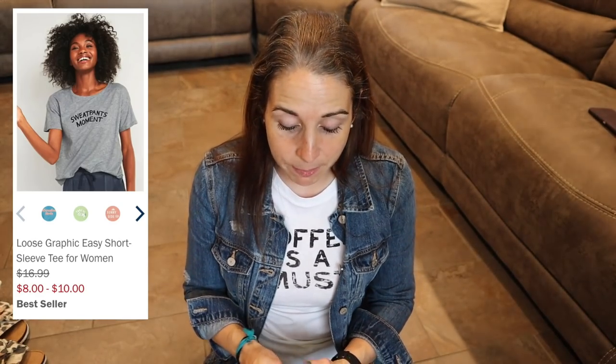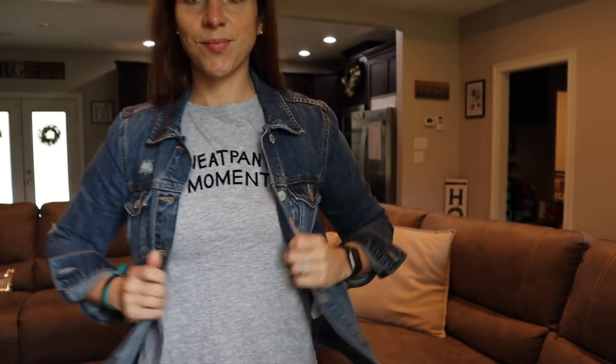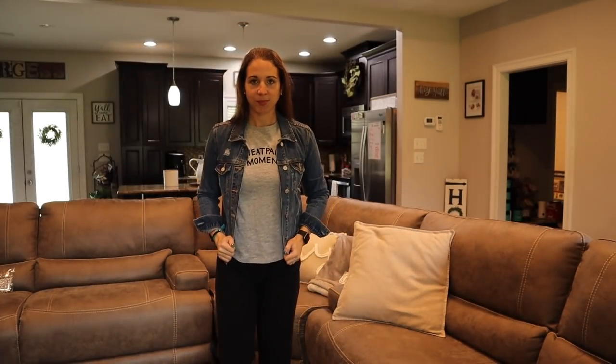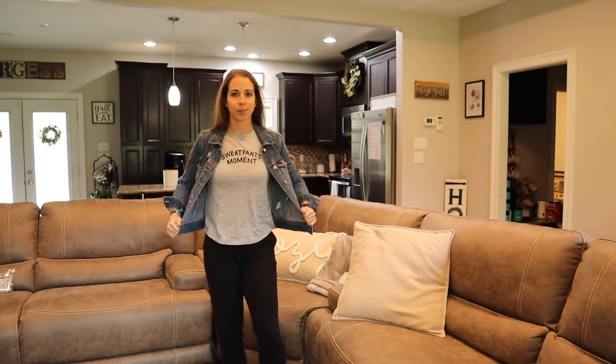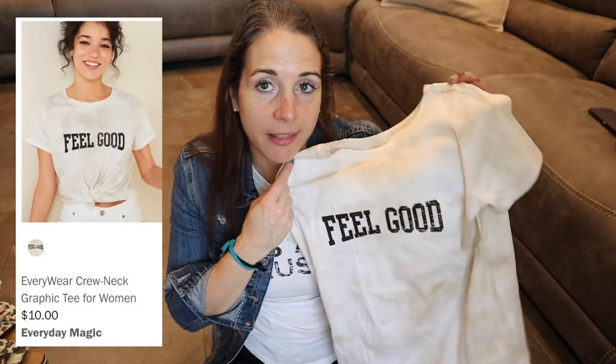This one is a sweatpants moment — and that is all me. It's from Old Navy, extra small, and they call these the Easy Tee. They're pretty big; some fit tight in the chest and shoulders but are super boxy and loose at the bottom. I've already worn this one out — I paired it with sweatpants and sneakers, threw on a jean jacket, added a little jewelry, and you look like you've done something but you really haven't. Another tee from Old Navy says 'Feel Good' — size extra small with a tie-dye tan and white design. Great to wear with shorts and sandals over the summer.